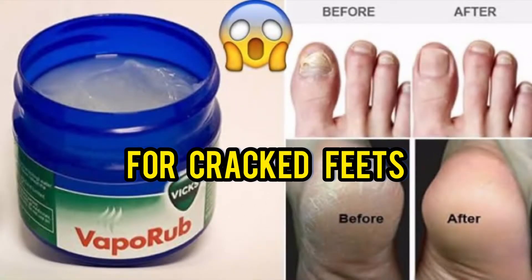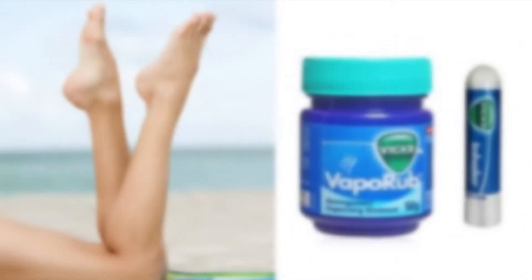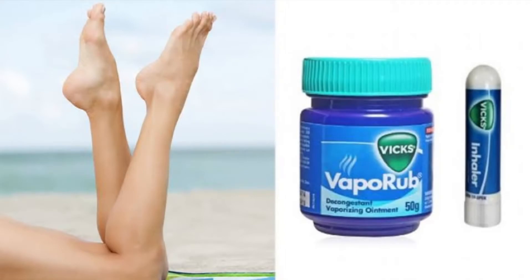Vicks VaporRub for cracked feet. If you have cracked feet, you can apply Vicks VaporRub for a few minutes and then wash it away with warm water, and you will see in a few days your cracked feet are healed.